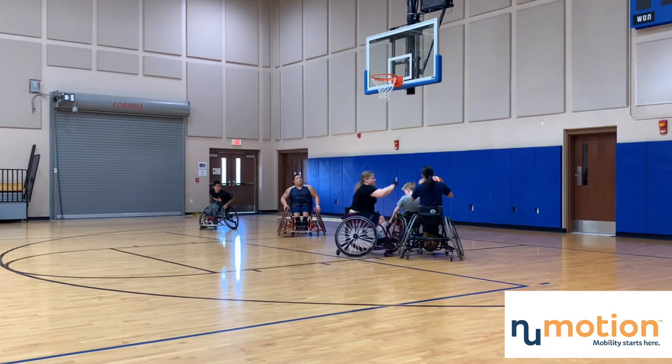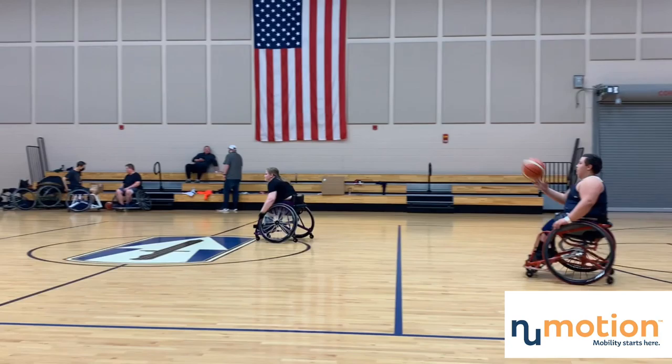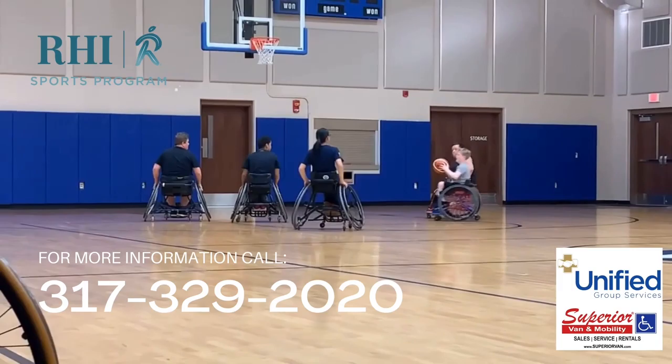Every tournament we play, we have to travel for. We're the only team in the Indianapolis area that plays wheelchair basketball, so in order to compete we're basically like a travel team — we go all over the Midwest and sometimes even farther. For example, this year we're going to Iowa, Atlanta, and the Nationals in Omaha, Nebraska.